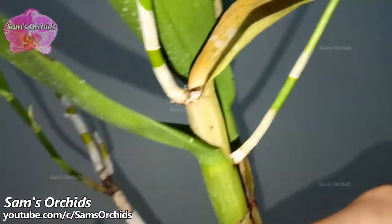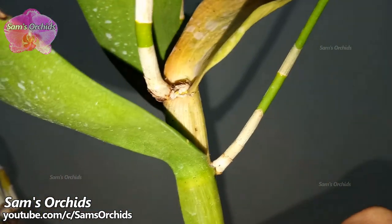When this dendrobium pseudobulb was still green and fragile, a bird perched on it and broke it.